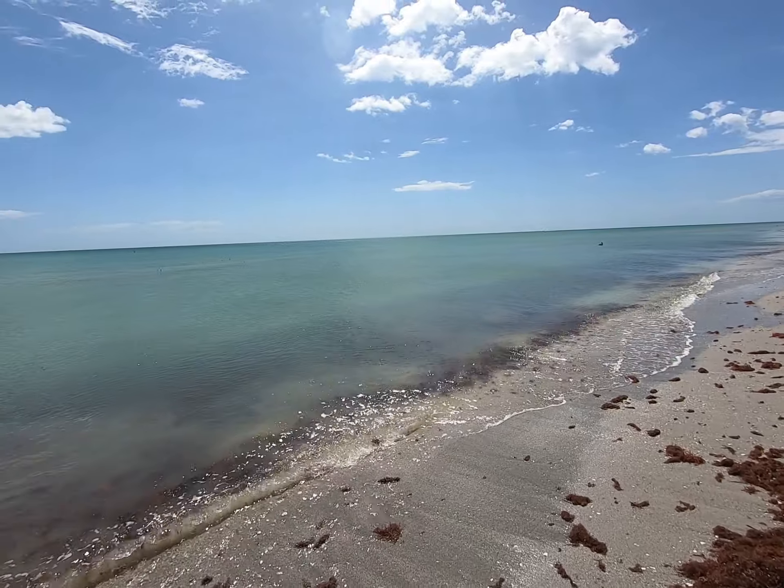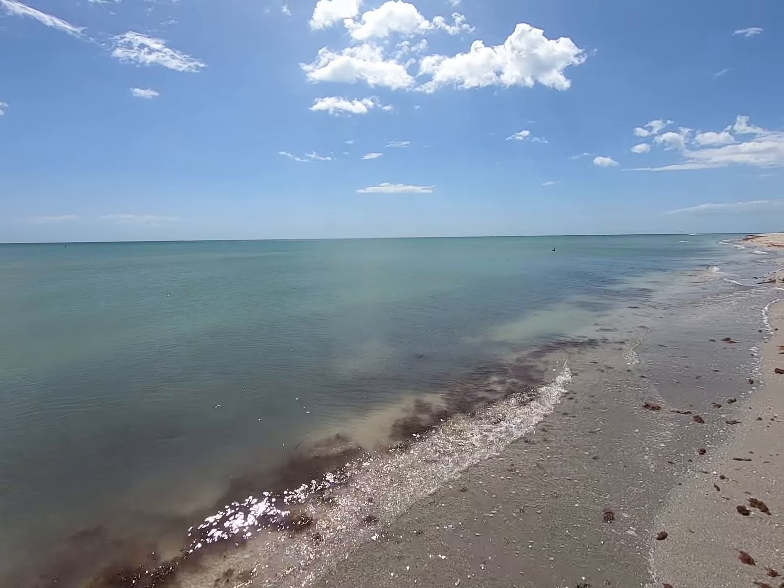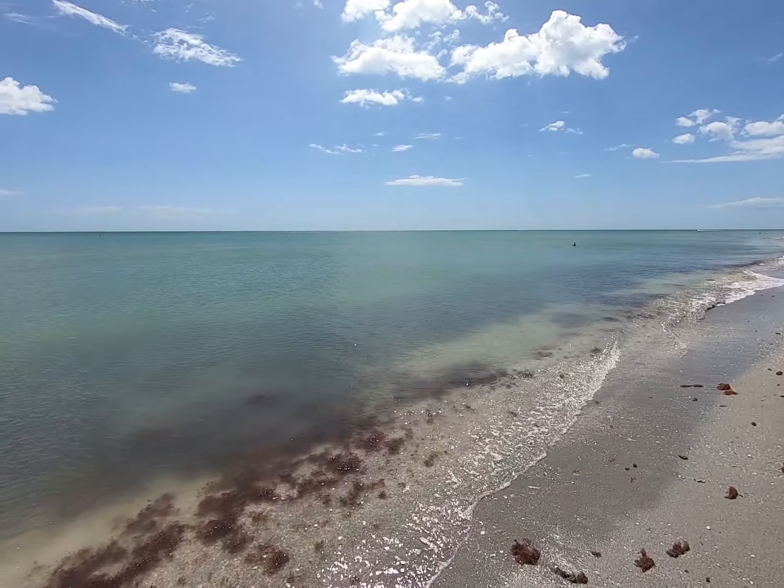So as I was saying, the water looks beautiful. It's not crystal clear because I think we've had some rough days, but it looks really, really good.